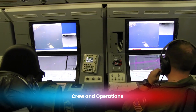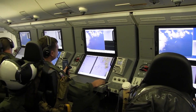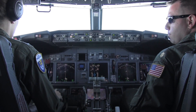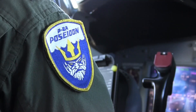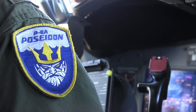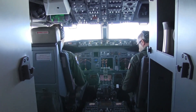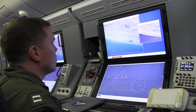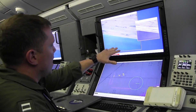The P-8 Poseidon operates with a highly skilled crew of nine personnel, though the number can vary depending on mission requirements. This includes two pilots responsible for flying the aircraft and ensuring its safe operation during long and often complex missions. The remaining seven mission operators form the backbone of the P-8's operational capabilities, managing its advanced systems and ensuring every sensor and tool functions seamlessly. Inside the aircraft, the mission operators work in a sophisticated command center equipped with cutting-edge technology.